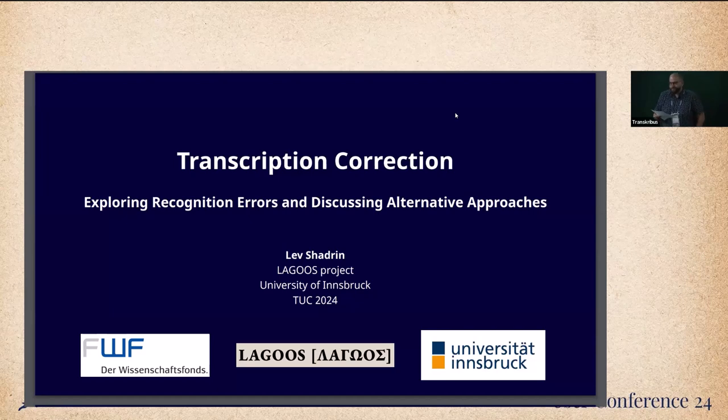Dear colleagues, dear fellow Transkribus users, thank you so much for attending my lightning talk on transcription revision. Anyone who has ever dealt with paleography or tried reading any document in Transkribus, regardless of the tools employed, has inevitably made at least one additional glance at the folio to verify that this one particular letter is indeed a character, not a random ink smudge.